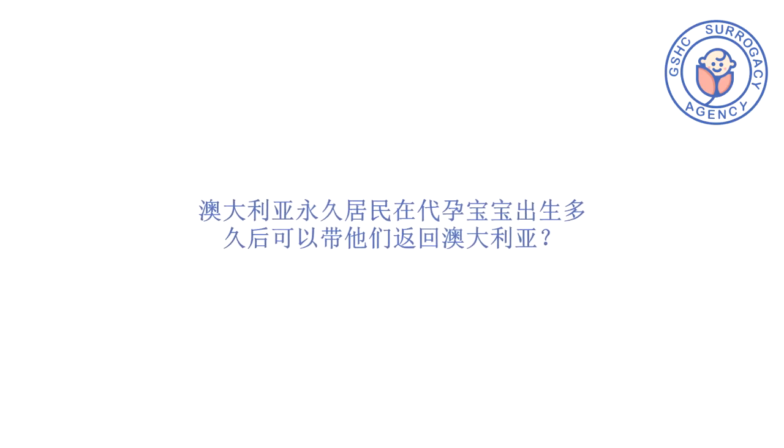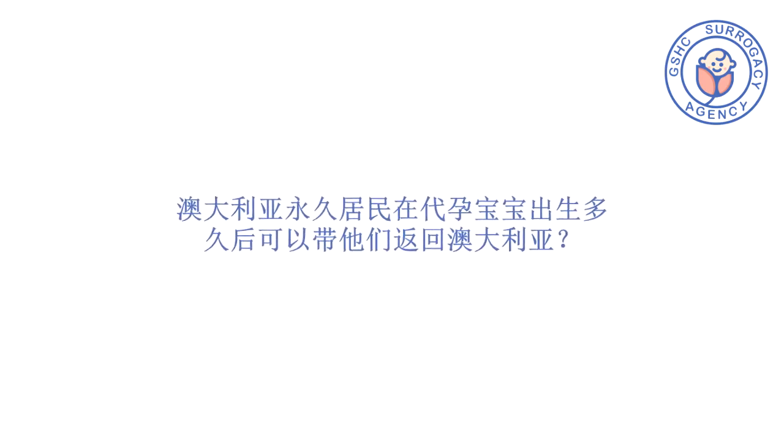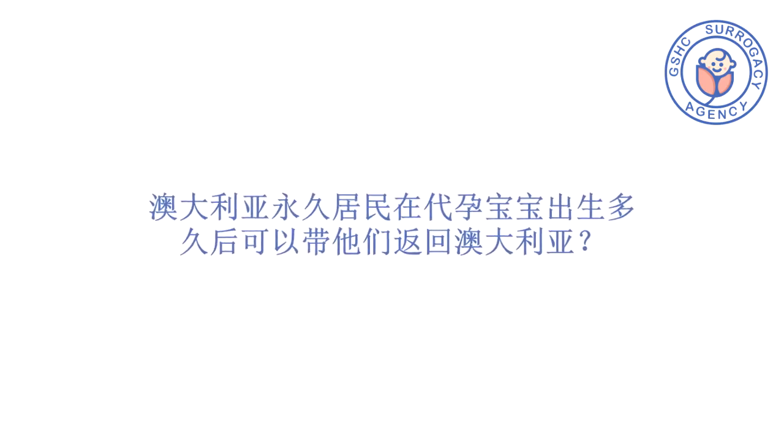Where the child is overseas and the parents are overseas, then it's the child visa — so they'll get PR, but they won't get citizenship. In this scenario, I would recommend bringing the baby over to Australia on a tourist visa, and then when the baby's in Australia, we lodge an onshore child visa.